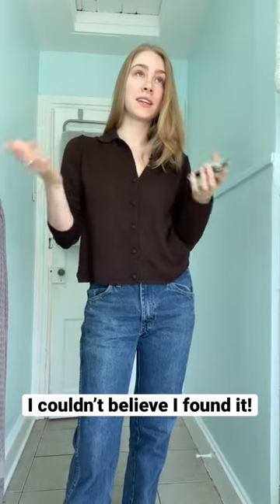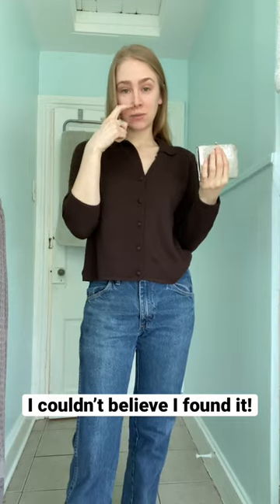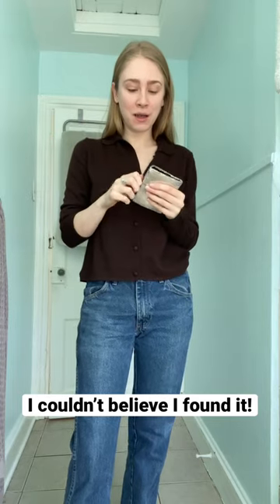So I went vintage shopping again this weekend — no surprise there. There are these vintage malls in this one little town that we go to on the weekends because it's fun. It's like a cute day date that we do, and it's just fun to look at everything.